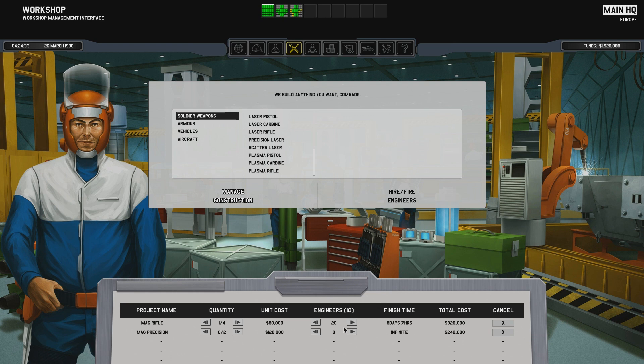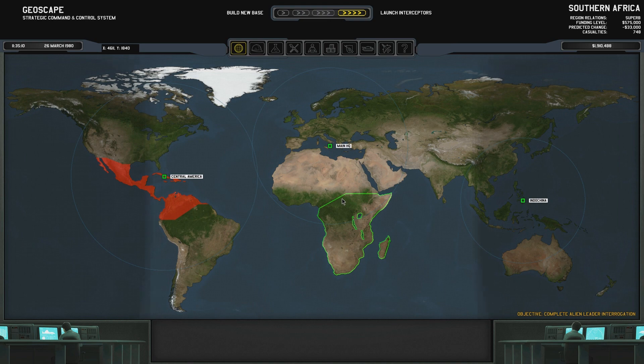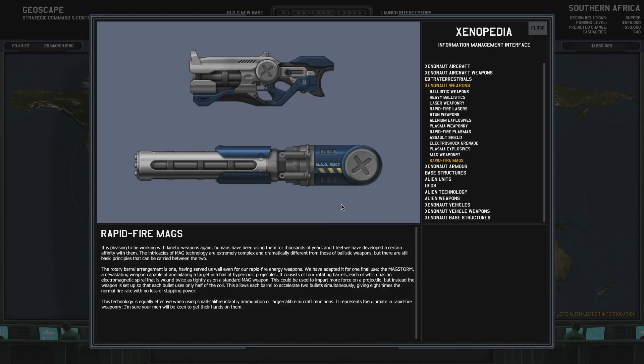Five days. Let's just do the rifles and be fine with it. There we go — Rapid Fire Mags. It is pleasing to be working with kinetic weapons again.